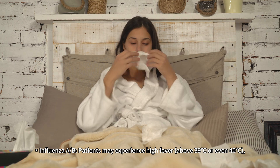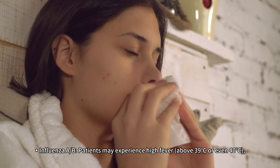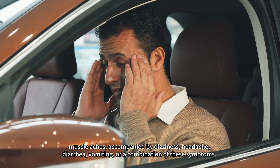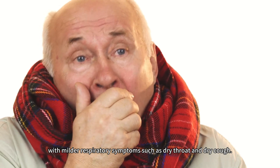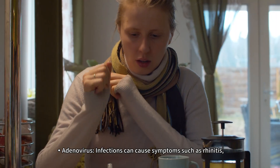Influenza A and B: patients may experience high fever above 39°C or even 40°C, muscle aches accompanied by dizziness, headache, diarrhea, vomiting, or a combination of these symptoms with milder respiratory symptoms such as dry throat and dry cough.